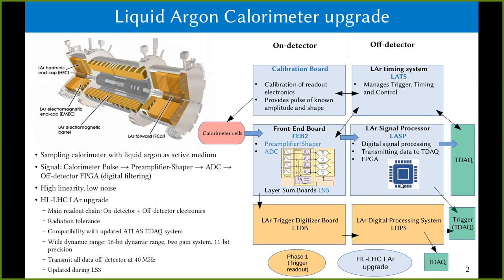The reduced data is sent at low latency to the first-level trigger system, while the full data is buffered on-detector. There are several components: two separate boards — a calibration board and a front end board. The calibration board provides pulses of known amplitude and shape.